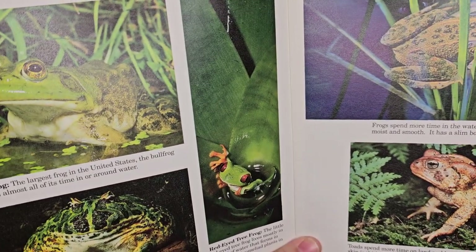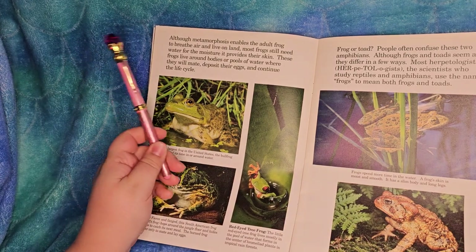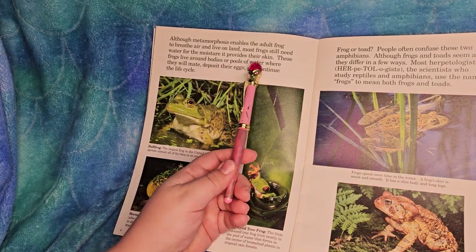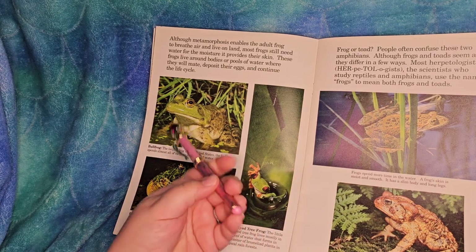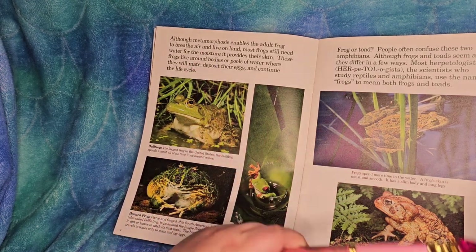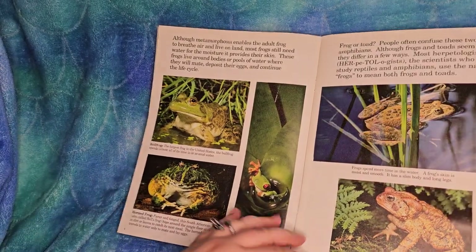This section talks about frogs versus toads. Although metamorphosis enables the adult frog to breathe air and live on land, most frogs still need water for the moisture it provides their skin - just like you get dry in the winter, they get dry all year round. These frogs live around bodies or pools of water where they will mate, deposit their eggs, and continue the life cycle.